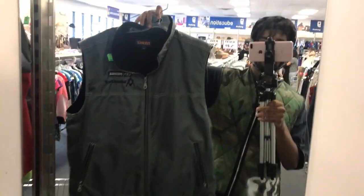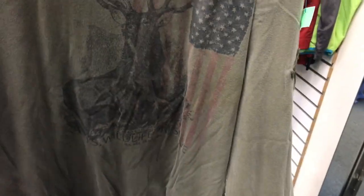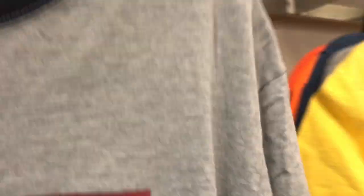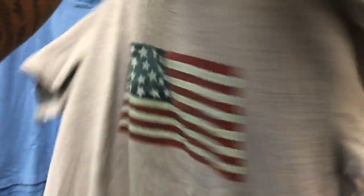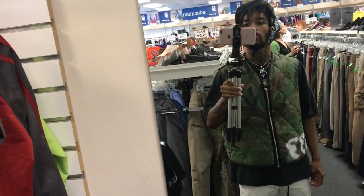I found a little technical vest right here — it looks sweet, going to put it in the car. But I also found this Polo Jeans long sleeve shirt with the deer and American flag on it and they got the little Polo Jeans patch — it's definitely a cop, very sweet. And I found a Tommy Hilfiger shirt, size large — definitely putting that in the cart.